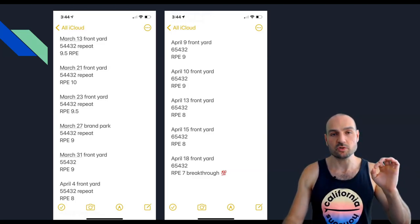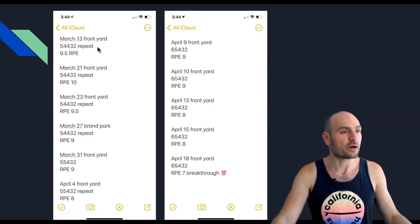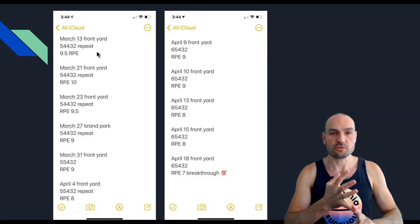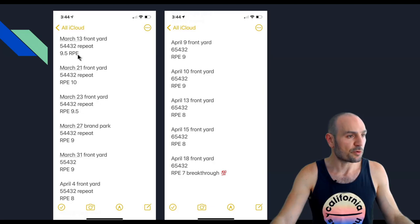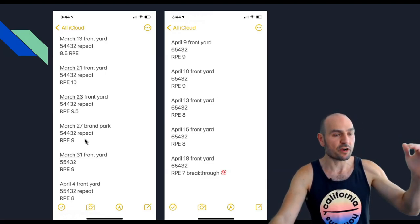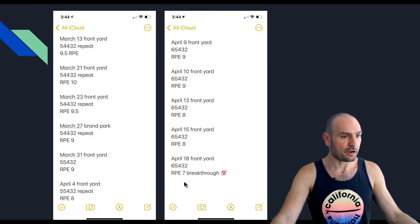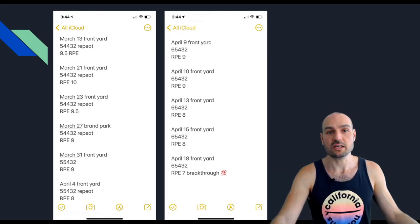Here's an example of a simple log I used when I was focused on one-arm pull-up training. I logged the date, where I was working out, and the reps for each set — for example, five, four, four, three, two. I wrote 'repeat' when I repeated the previous workout's reps, along with the RPE at nine and a half. I kept repeating the same numbers until I started increasing reps again, and fast-forwarding a month, I had a breakthrough doing many more reps with an RPE of only seven.